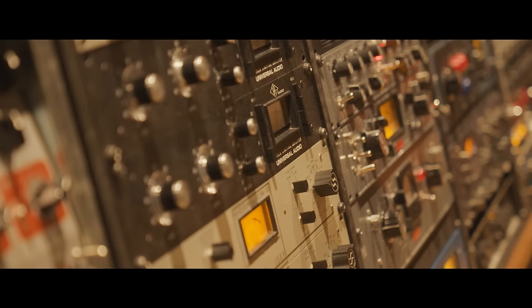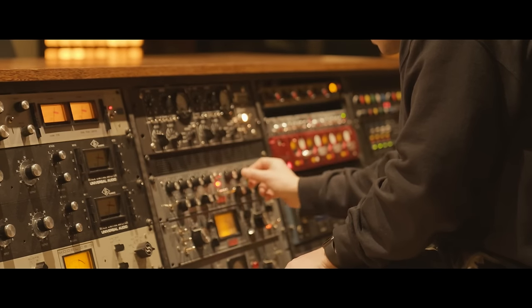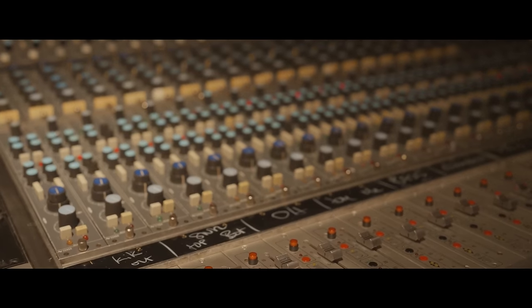Since this studio was built with tracking in mind, we also have a lot of options when it comes to preamps, compressors, and EQs. Our idea was to give the engineers all the options they need and all the colors they might want while they're tracking.